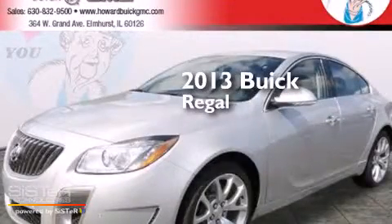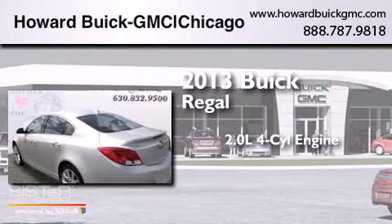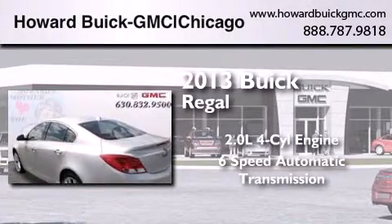This is a brand new 2013 Buick Regal. It features a 2.0-liter four-cylinder engine and a six-speed automatic transmission.